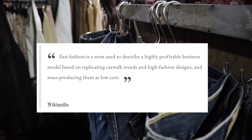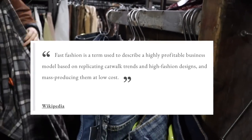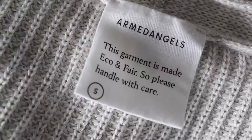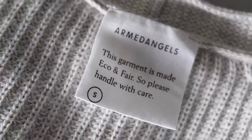So why should you build a capsule wardrobe? Fast fashion is a term used to describe a highly profitable business model based on replicating catwalk trends and high fashion designs and mass producing them at a low cost. Fast fashion has a huge environmental footprint both in terms of production and disposal.